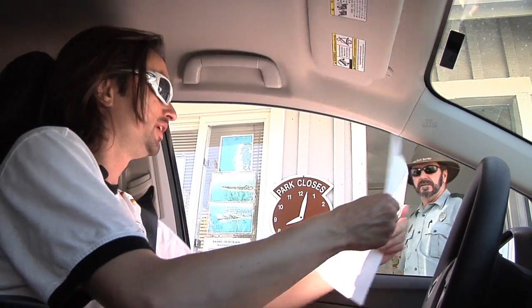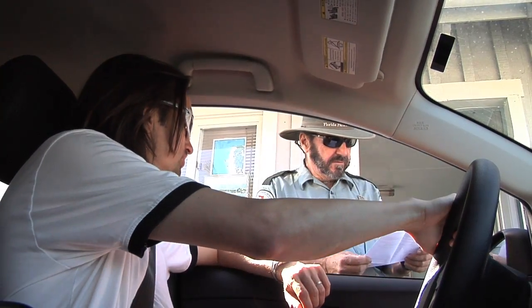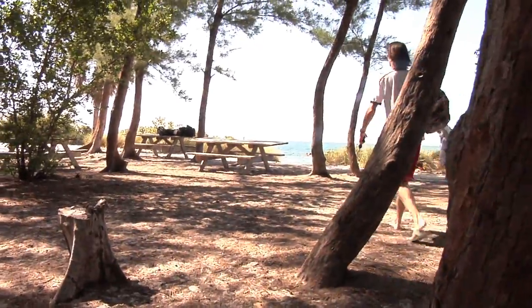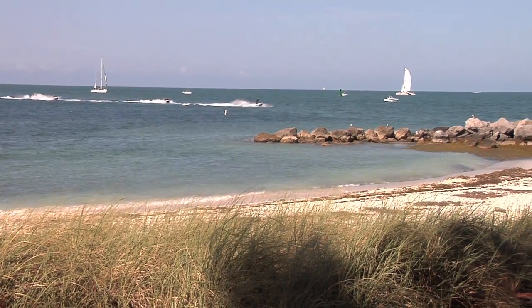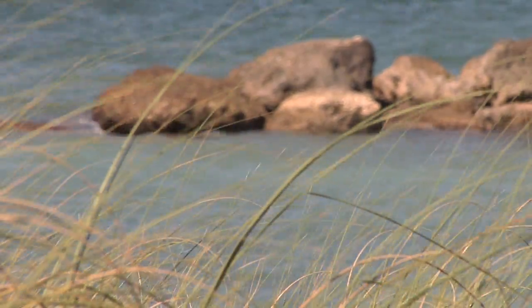Today we're going to Fort Zachary Taylor State Park. We have a research collection permit to do some sample collections today. That's a nice spot in Key West where we have collected cyanobacteria before. We've already discovered several new molecules from that particular location — some of them are already published. We're here with a number of my students and also my long-term collaborator Valerie Paul, a chemical ecologist who is well versed with cyanobacteria and their habitats.